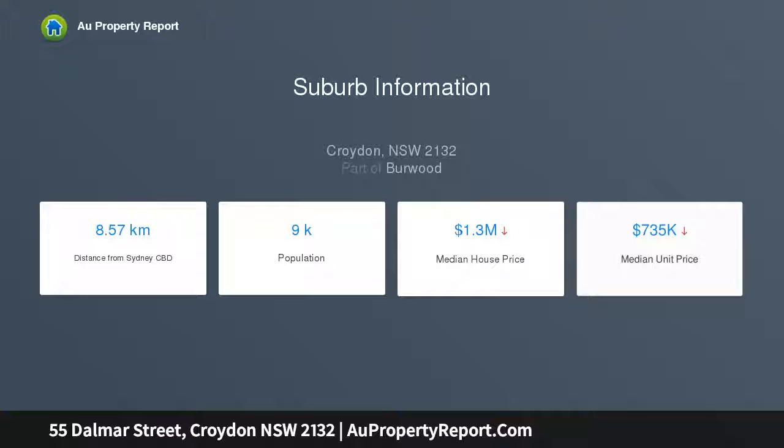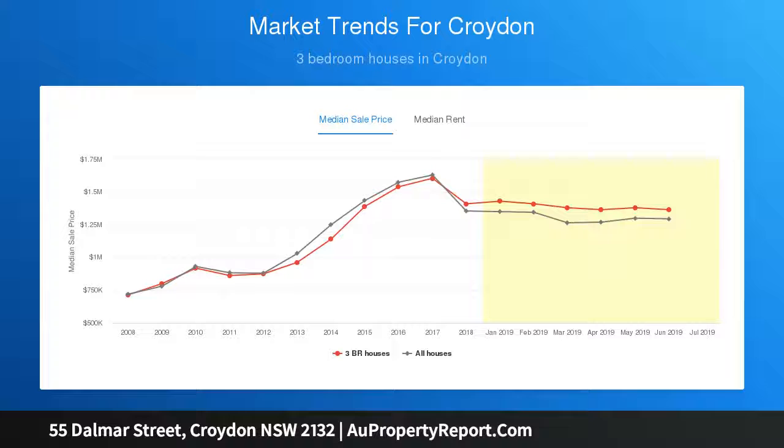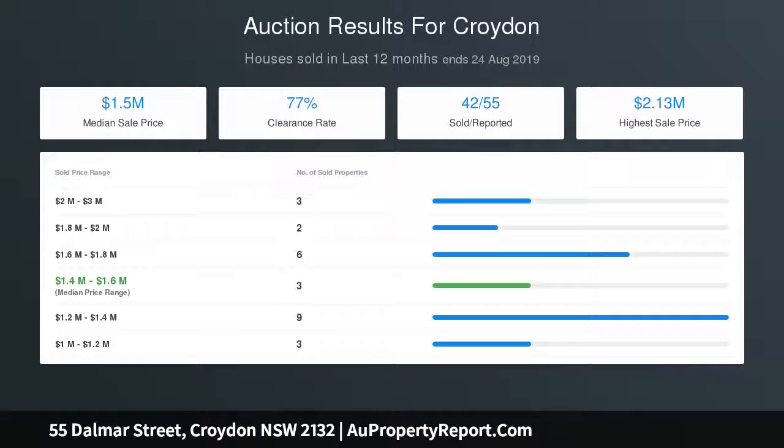A prime north to rear aspect with deep child-friendly garden, carport, and double garage with climate-controlled wine cellar for 1200 bottles. A cleverly designed home, ready to move straight into and enjoy.